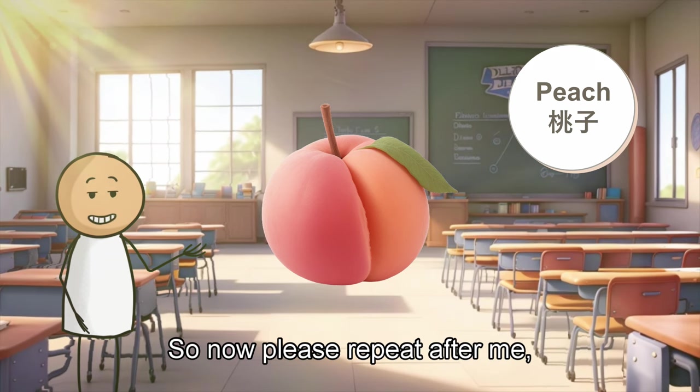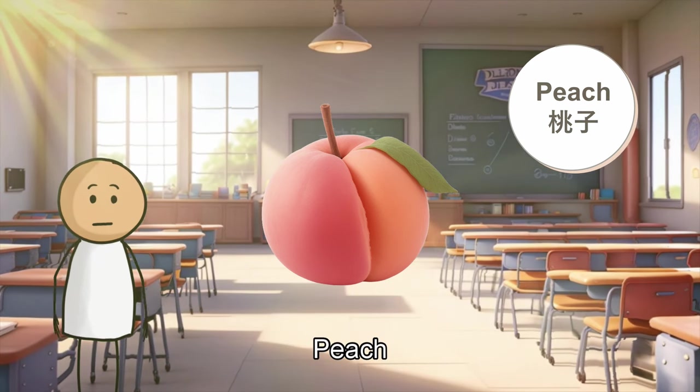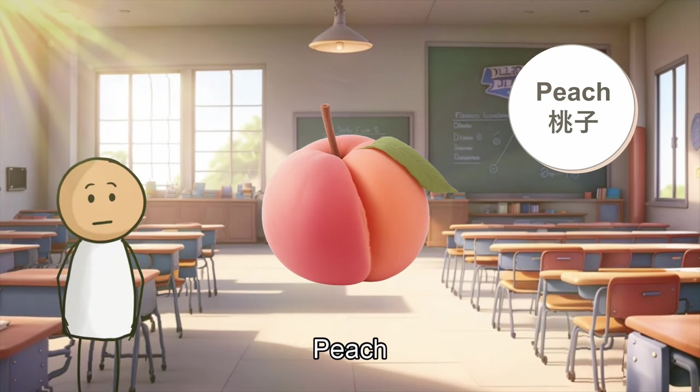So now, please repeat after me. Peach. Peach. Peach.